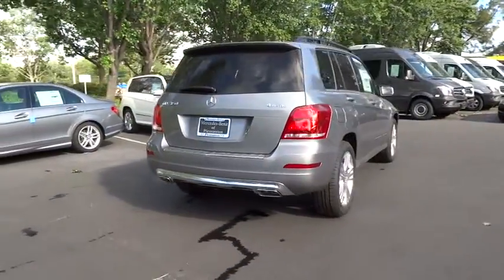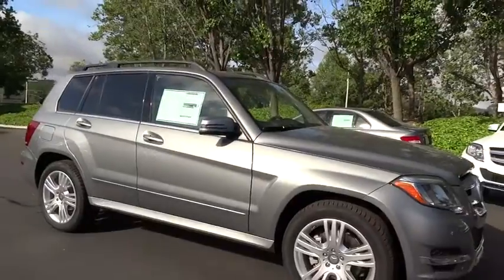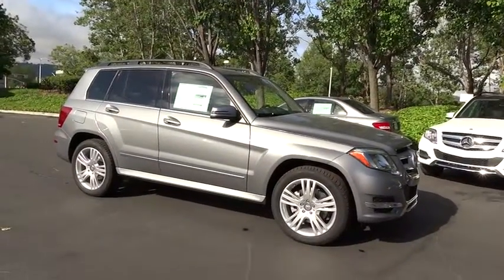Here are some of this vehicle's great options: anti-lock braking system, stability control, traction control, steering wheel audio controls, power passenger seat, all-wheel drive, adjustable steering wheel.